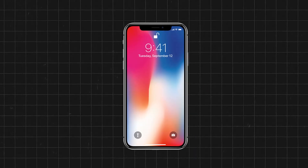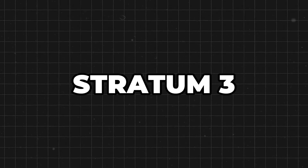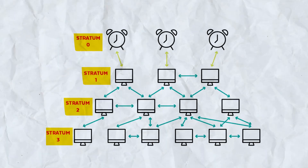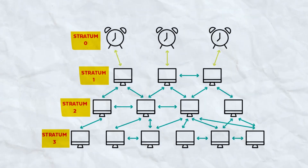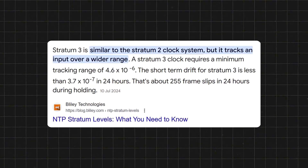Finally, your phone, your laptop, your smart speaker all sit on Stratum Three or lower, syncing with the chain above. It's like a global game of telephone, except instead of getting garbled, the message stays shockingly accurate. Most devices are within 100 milliseconds of atomic time.